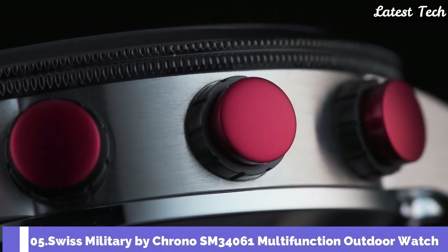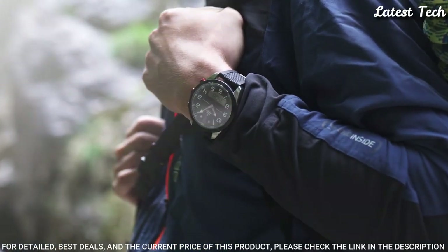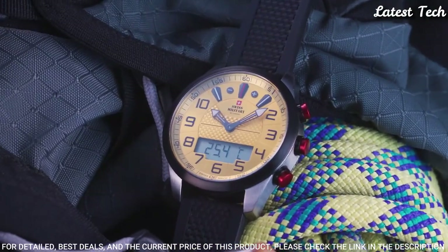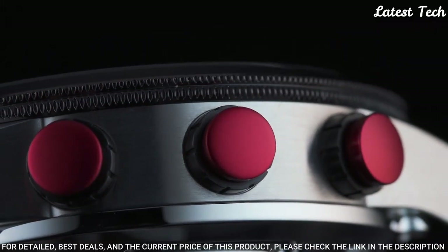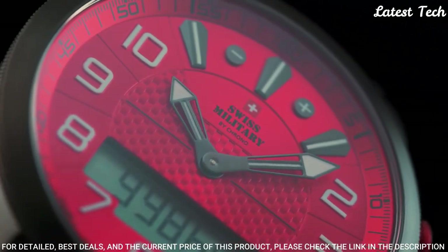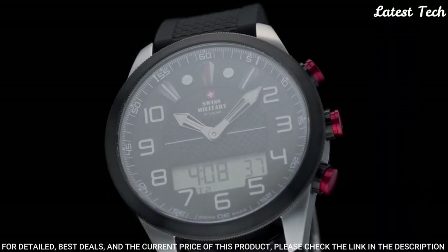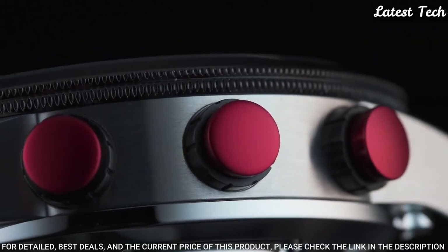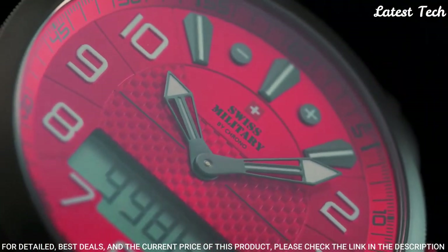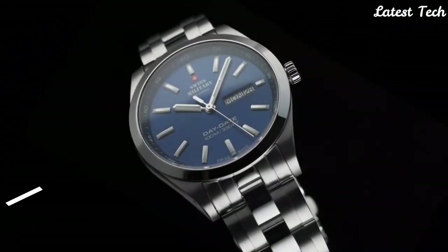Number 5: Swiss Military by Crono SM34061 Multifunction Outdoor Watch. This robust multifunction chronograph watch is a must for adventurers and outdoor sportsmen. It features two alarms, an altimeter, a chronometer, a local time and second time zone indication, a weather trend indicator, an absolute and relative pressure indication, a perpetual calendar, a thermometer, and a timer. Stainless steel case, K1 extra hardened mineral glass with sapphire coating, Swiss-made 1/10th chronograph movement, water resistance 100 meters.